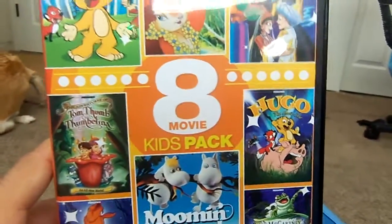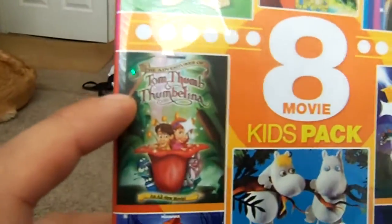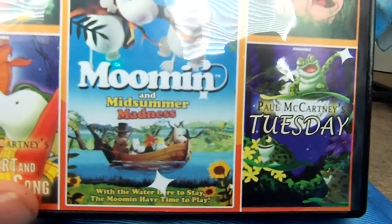A lot of these have individually been released as their own DVDs. I know Thief and Cobbler has. I'm sure Hugo and its sequel Hugo the Movie Star have, as well as Tom Thumb and Thumbelina, and so has Moomin in The Midsommar's Madness.